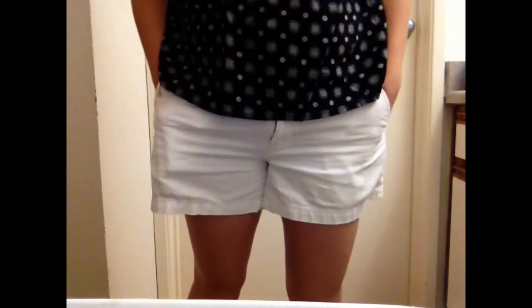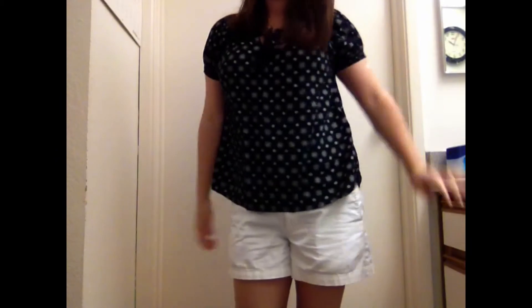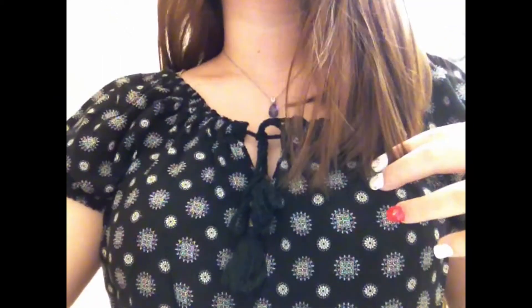These white shorts are from Banana Republic, and my shirt is, again, from Forever 21. My necklace is from a small stand at The Grove, and my flip-flops are just from Michael Kors.